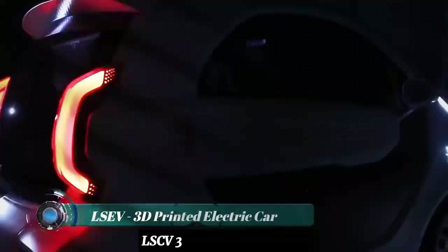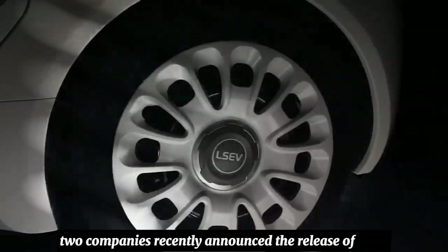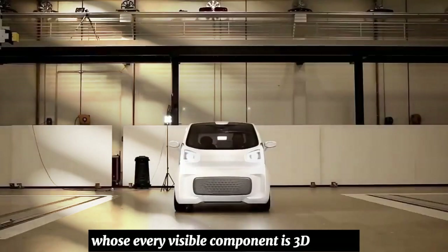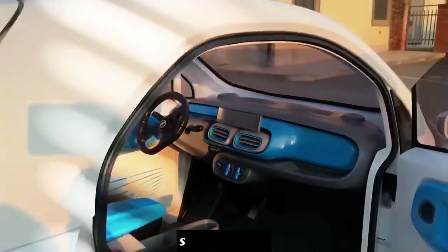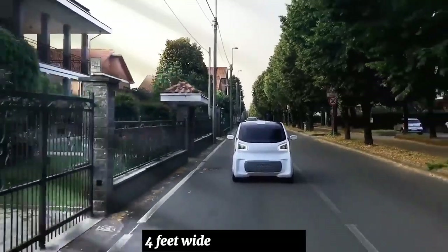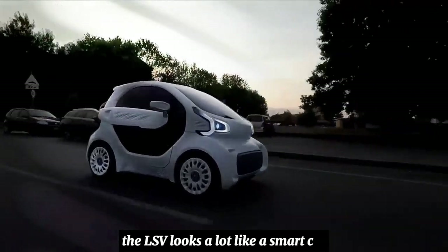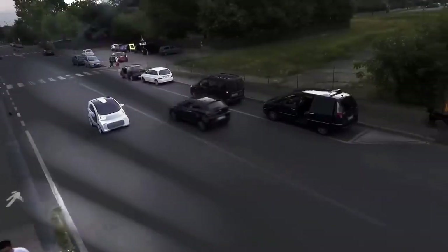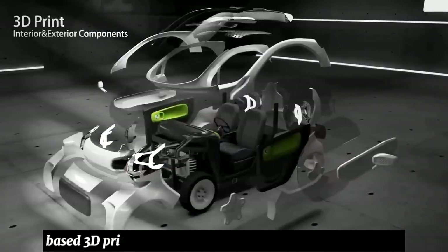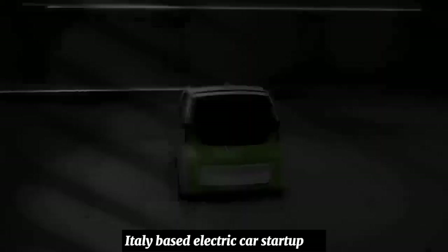LSEV is a 3D-printed electric car. Two companies recently announced the release of LSEV, a small electric car whose every visible component is 3D printed except the chassis, seats, and glass. At just 8 feet long, 4 feet wide, and 5 feet high, the LSEV looks a lot like a smart car but is even a little bit smaller. LSEV is the brainchild of Shanghai-based 3D printing materials company Polymaker and Turin, Italy-based electric car startup XEV.